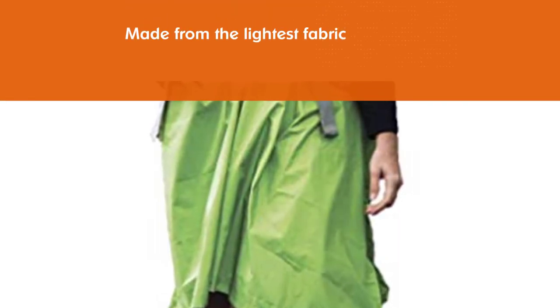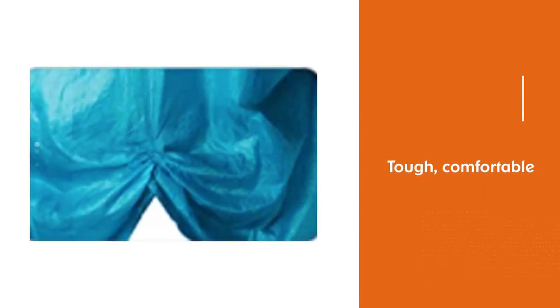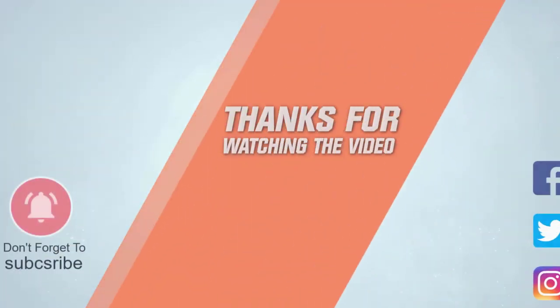Staying dry and staying stylish does not have to be mutually exclusive. The best rain ponchos money can buy have come a long way from the days of throwing something of a trash bag over your shoulders. For more details, click the link in the description. Thanks for watching the video.